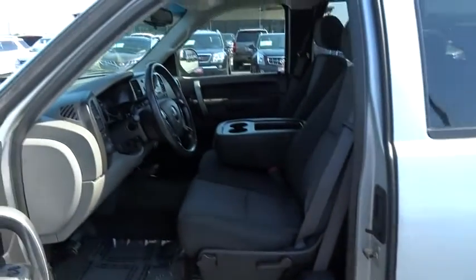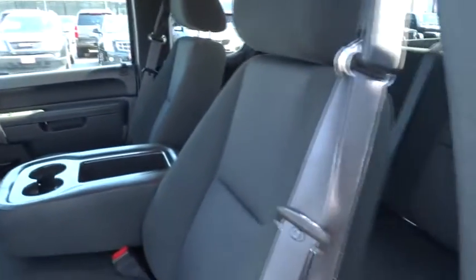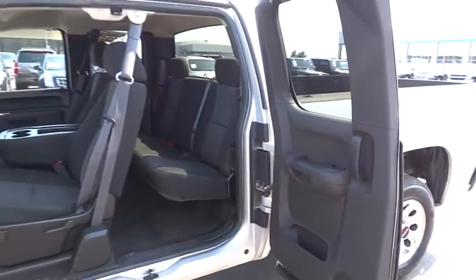AM-FM stereo radio, audio AM-FM stereo, child safety locks, power windows, power door locks, CD player, MP3 player, passenger airbag, security system, and chrome wheels.